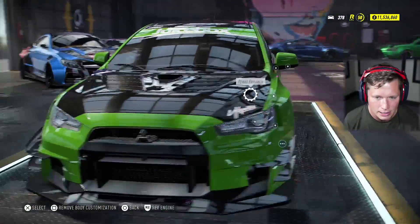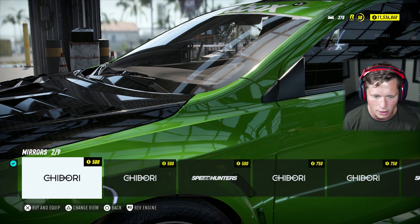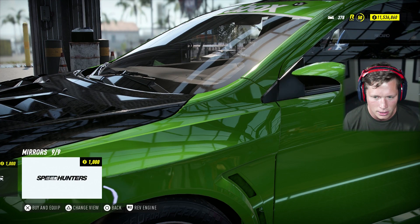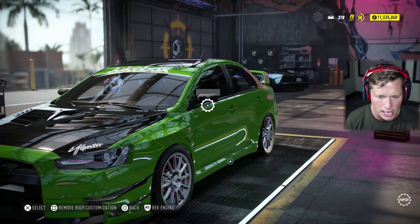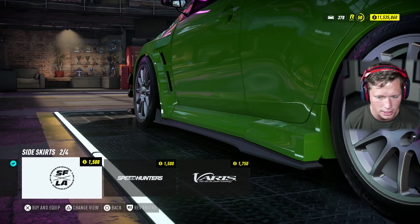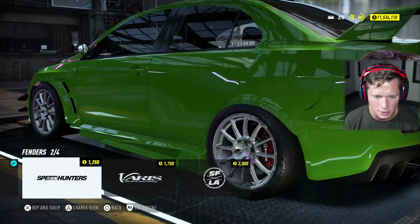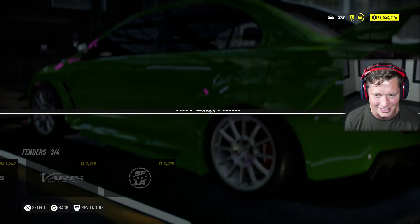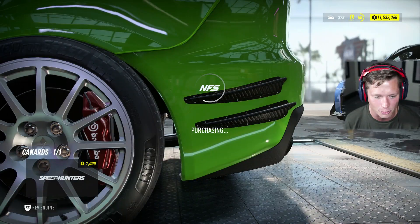For the front fenders, I actually really like the SFLA — that threw me for a bit of a curveball. For mirrors I'll go with the Varus mirrors — adds some carbon fiber, and any carbon fiber accents we can get are definitely worth it. For the side skirts, I'm going to go Varus. And let's throw some rear canards on there as well.